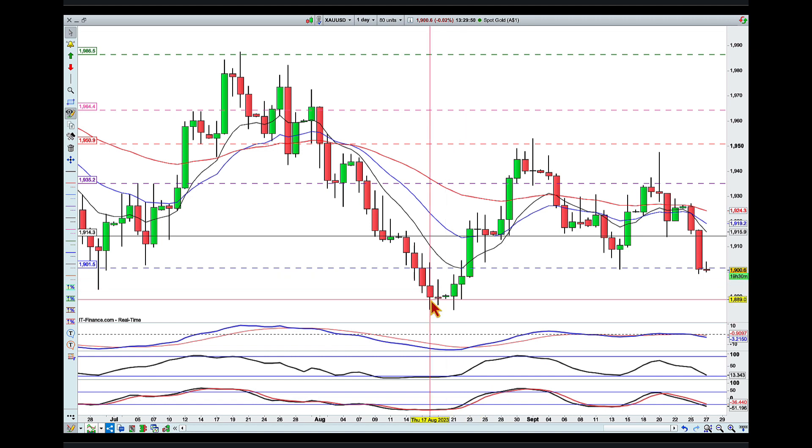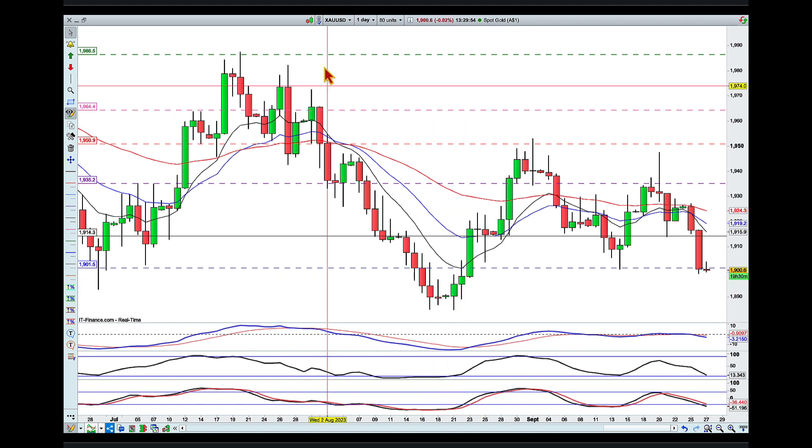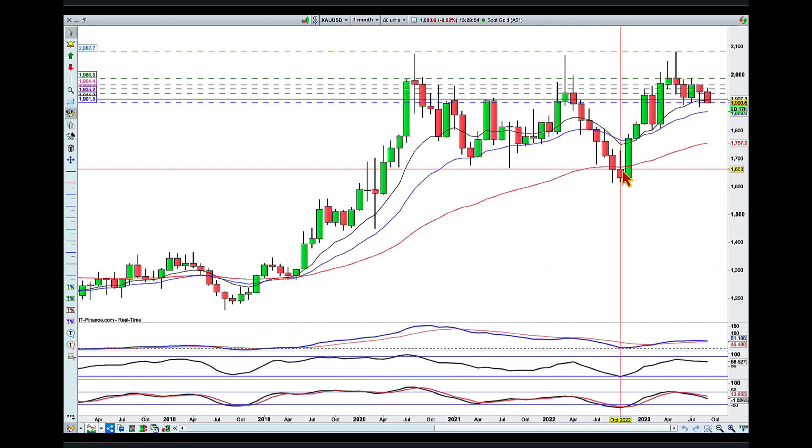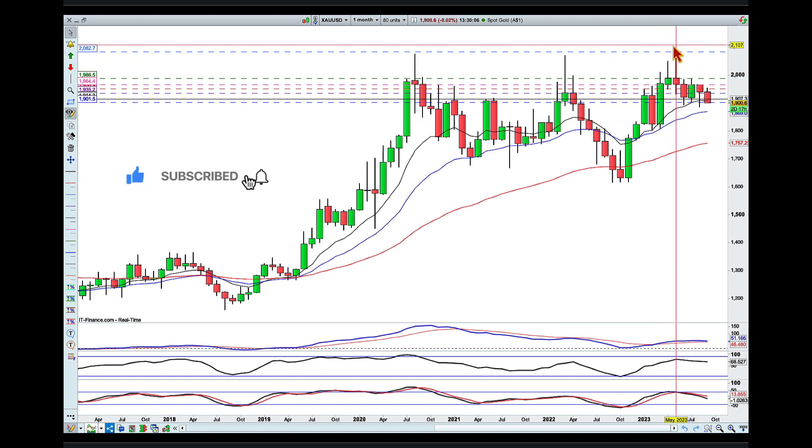I don't want to mess with whoever sits around this area — I'm just looking for a quick move. Looking at the monthly chart, we had a very strong push from that area to a higher high.